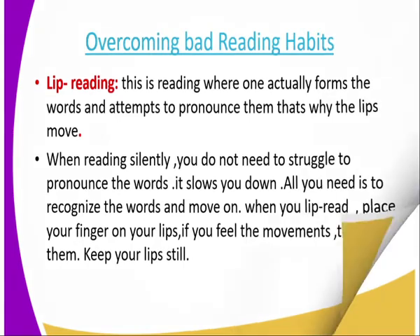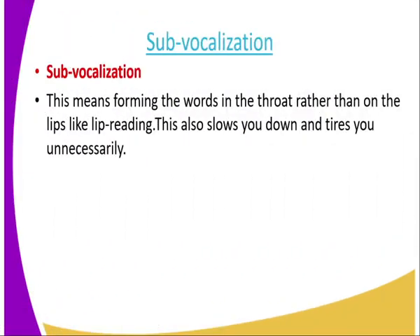Another bad habit of reading is sub-vocalization. Sub-vocalization means forming the words in the throat rather than on the lips, like lip reading. Forming the words in the throat also slows you down and tires you unnecessarily.